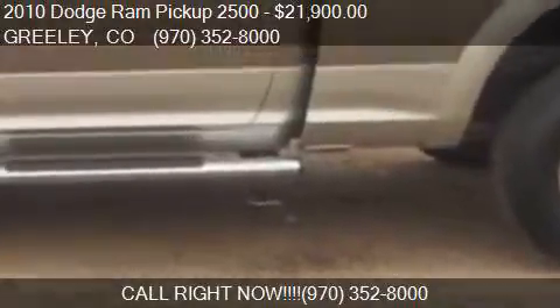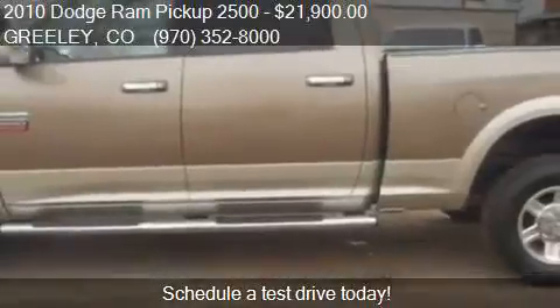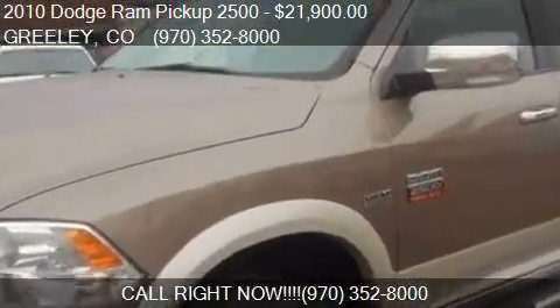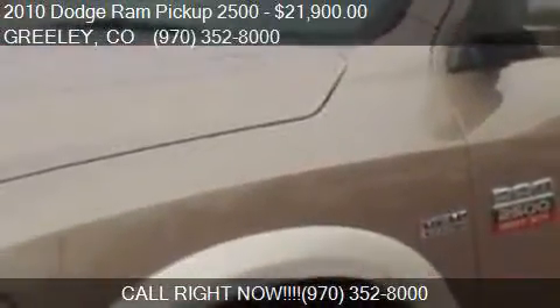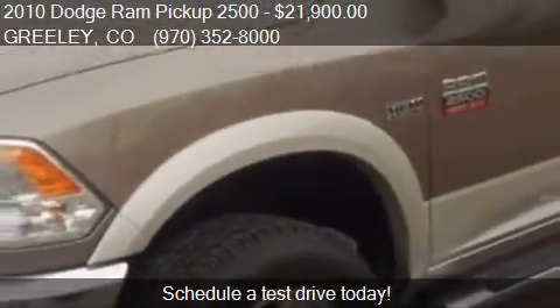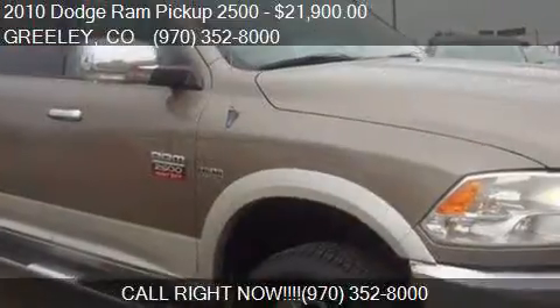Call us at 970-352-8000, or stop by our lot. Find us at 651 28th Street in Greeley, Colorado, on our website, or check us out on carsforsale.com.